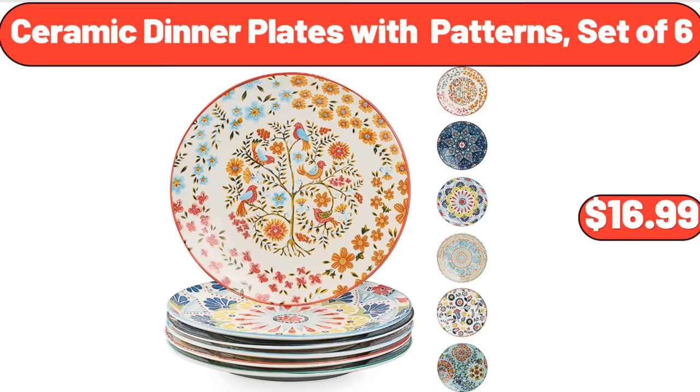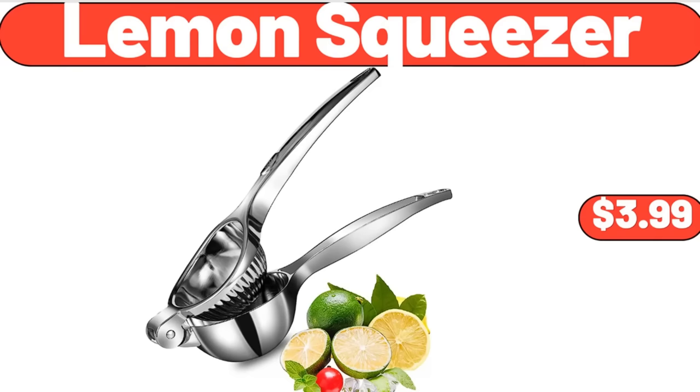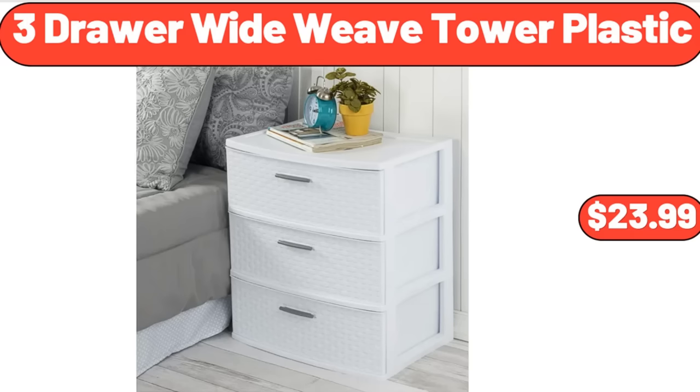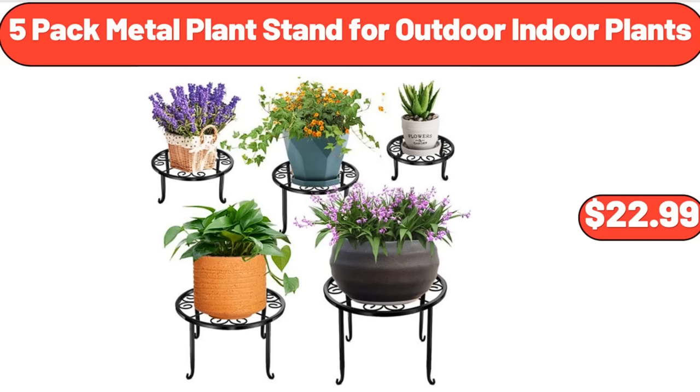Ceramic Dinner Plates with Patterns Set of 6, $16.99. Heart to Tail Pet Character Bed, $19.99. Lemon Squeezer, $3.99. Kitchen Scales, $19.99. 3-Drawer Wide Weave Tower Plastic, $23.99. Organic Pinto Beans, $1.99. 5-Pack Metal Plant Stand for Outdoor-Indoor Plants, $22.99.